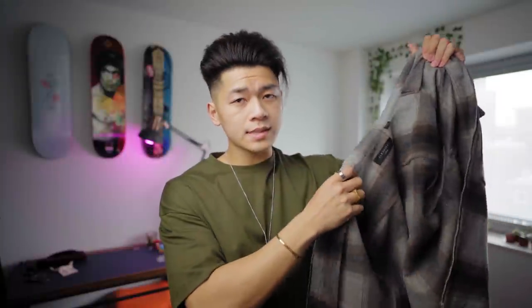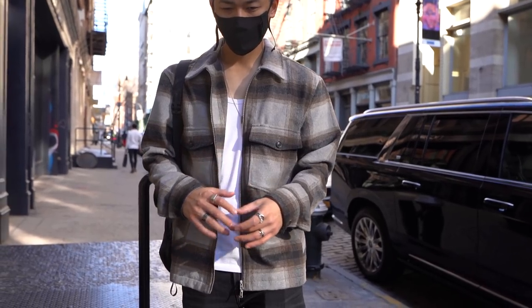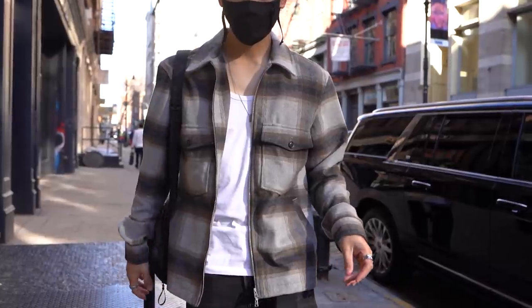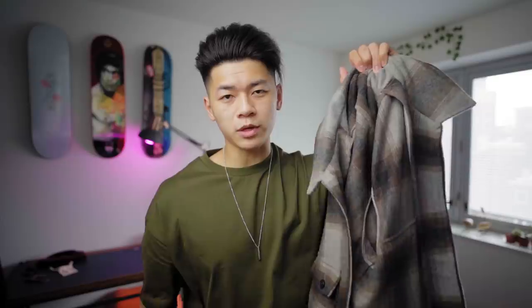Another pickup is from All Saints — this is a flannel with a double zipper to it. All Saints is just like the next tier up. If you're used to Uniqlo, Zara and all that, this is maybe a few tiers up from that. Better quality materials, better design, and it's one of my favorite places to shop. Definitely going to rock this a lot during the spring time.